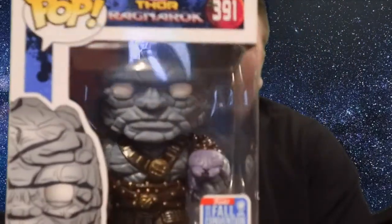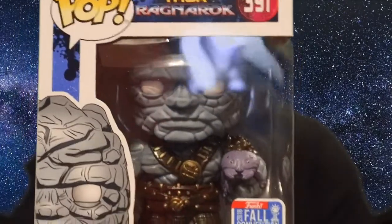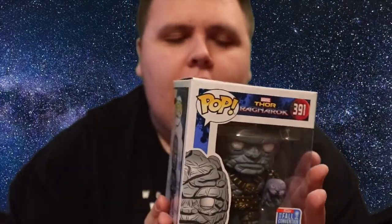There's the cool little sticker, and as you can see Korg looks great holding Meek. It's a Thor: Ragnarok box and a great exclusive. I got this on Amazon for around eight pounds, which is a really good deal. Thank you to Danny for letting me know it was available cheap — I really do appreciate it.